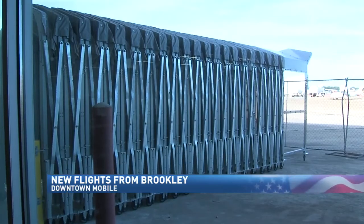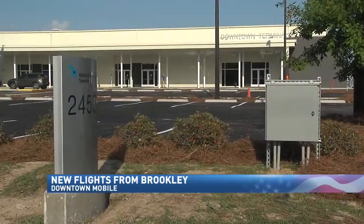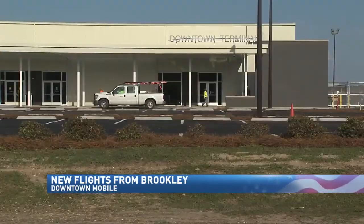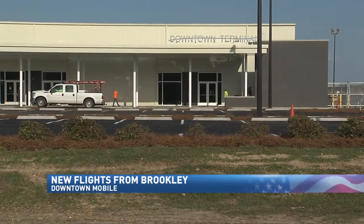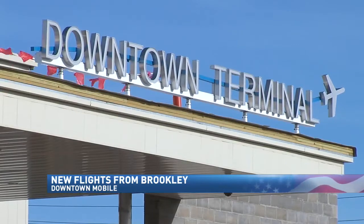Thursday, Via Air will start flights to Orlando four times a week. Curry says the downtown location will not only give a modern spin to traveling, it will enhance Mobile's chances to draw in more air service. "We're now five minutes from downtown. We're much closer to the eastern shore and other well-populated areas, and the location of the airport is easily accessible."